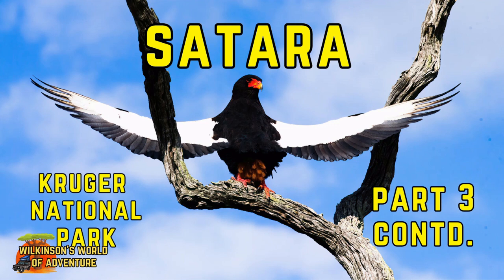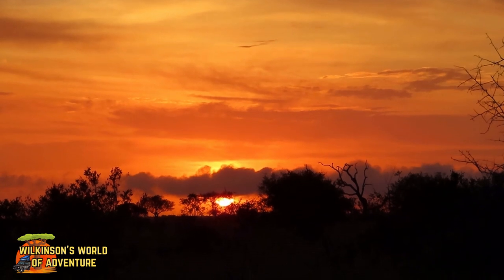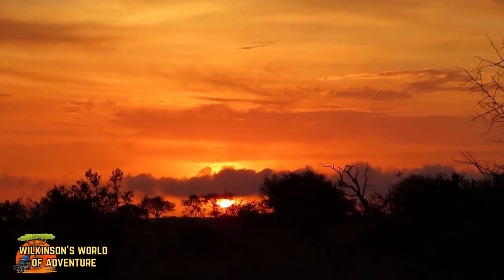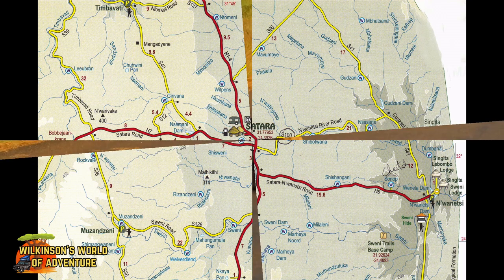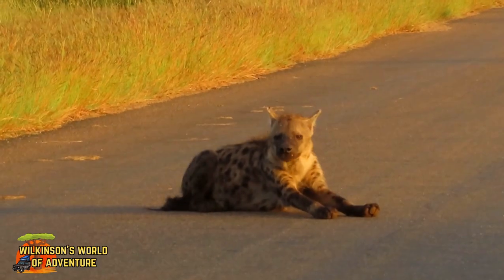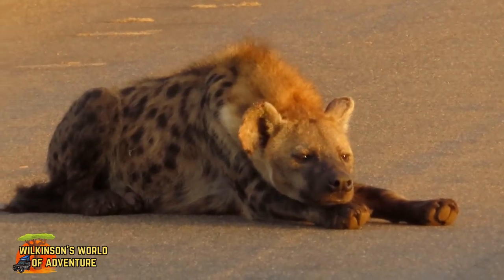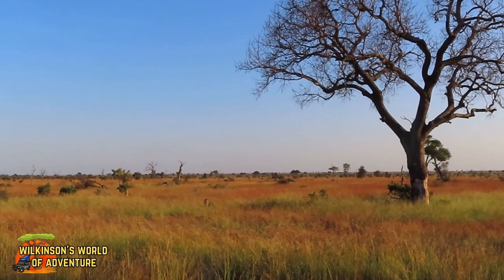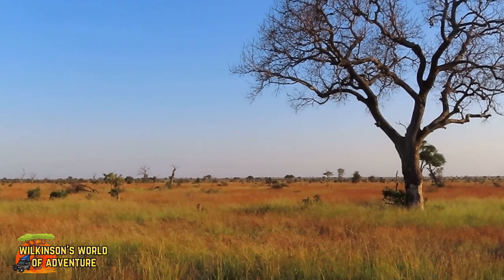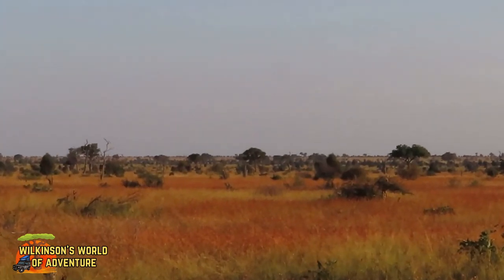Thanks for joining us for the second episode of our Sitara Adventure. What a beautiful start to the day. Just to recap, this is the area that we will be covering during our game drives whilst we are at Sitara this time and on our return from Punda Maria. Mornings in Kruger often start with beautiful sunrises and hyenas lying in the road. I just love the golden grass that you find around Sitara at this time of the year.